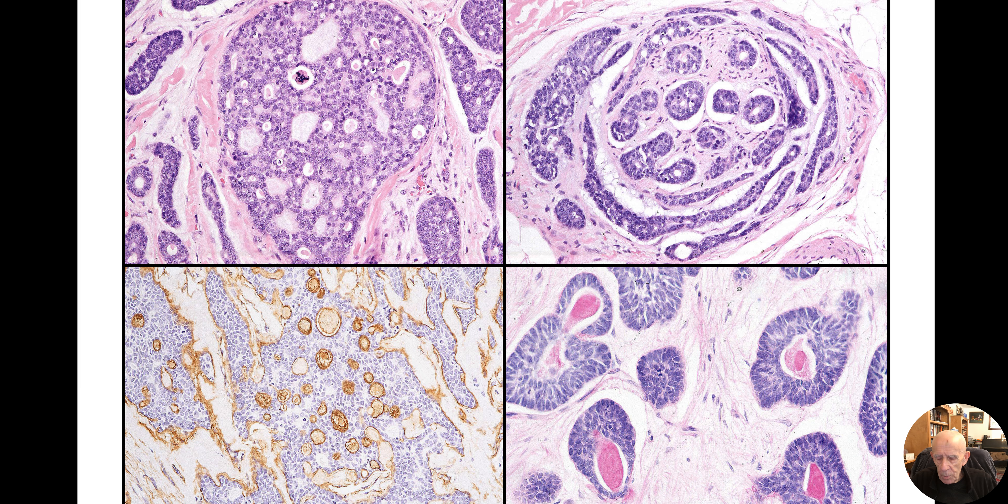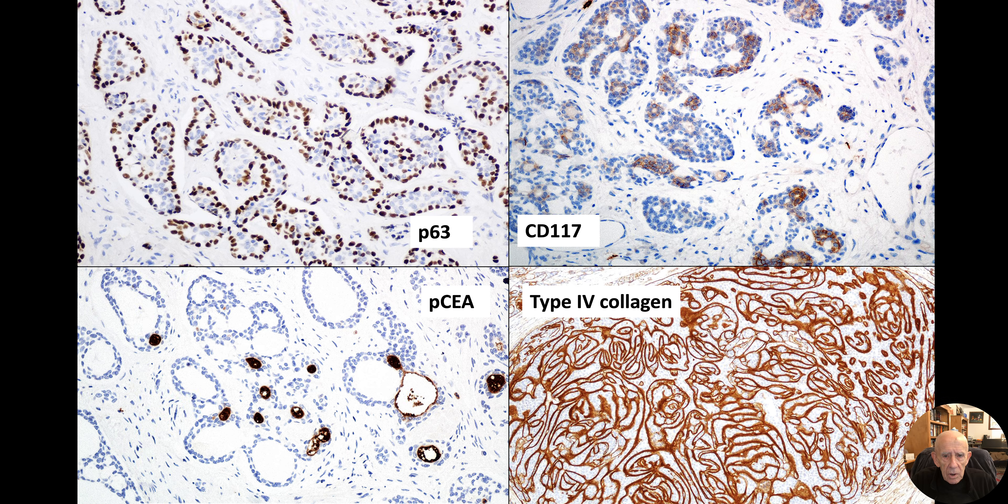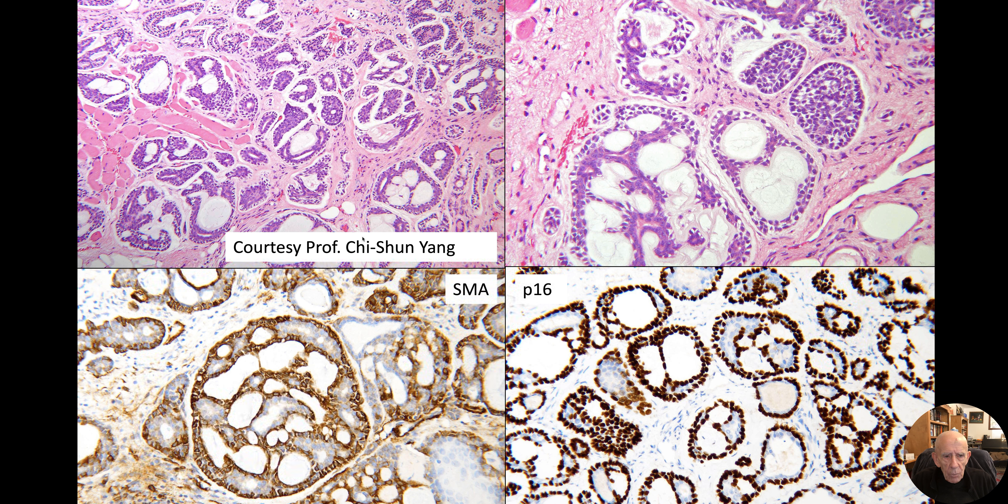On the right, just to remind you about diastase PAS. From Matthias' case, you can see the myoepithelial cells nicely demonstrated by P63. PCEA shows you the true ductile and glandular spaces. And the bottom right — this is type 4 collagen, the best I've ever seen in an adenoid cystic, absolutely stunning. Adenoid cystic commonly expresses CD117 or CKIT. This is another case presented by Professor Qi Shun Yang from Taiwan, included just to highlight the myoepithelial cells.